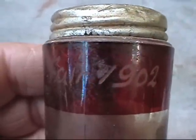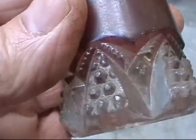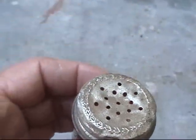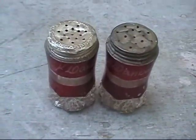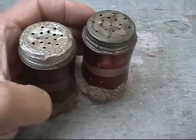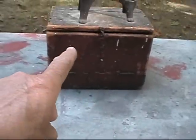And plainly 1902 engraved right into the glass. It's a piece of work, I'll tell you. Some fancy glasswork, that's for sure. They could be worth some money, I don't know. But my cousin is going to be the rightful owner of these.